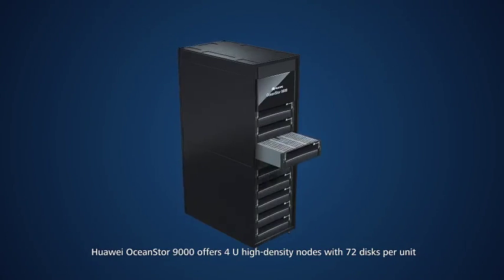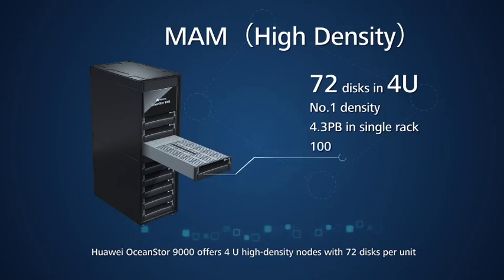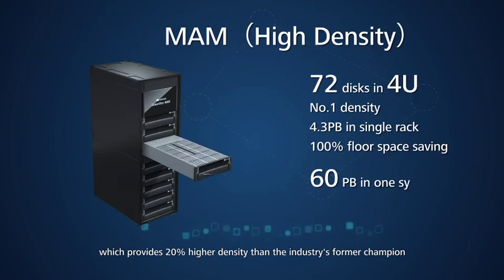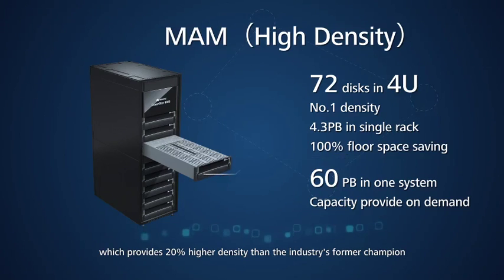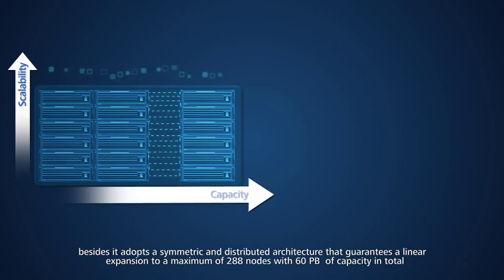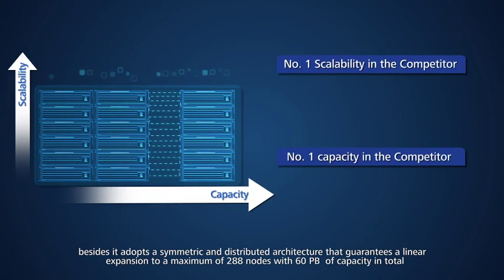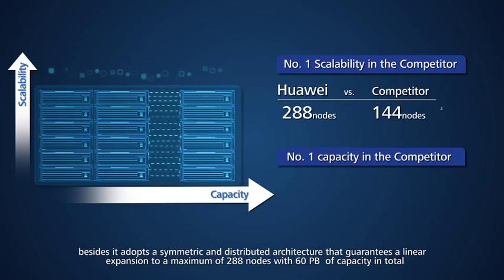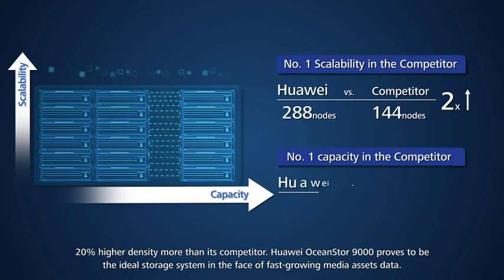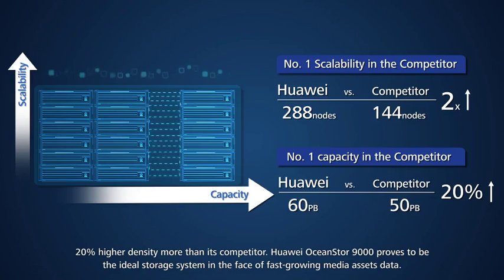Huawei OceanStore 9000 offers 4U high-density nodes with 72 disks per unit, providing 20% higher density than the industry's former champion. It adopts a symmetric and distributed architecture that guarantees linear expansion to a maximum of 288 nodes with 60 petabytes of capacity in total — 20% higher density than its competitor. Huawei OceanStore 9000 proves to be the ideal storage system in the face of fast-growing media asset data.